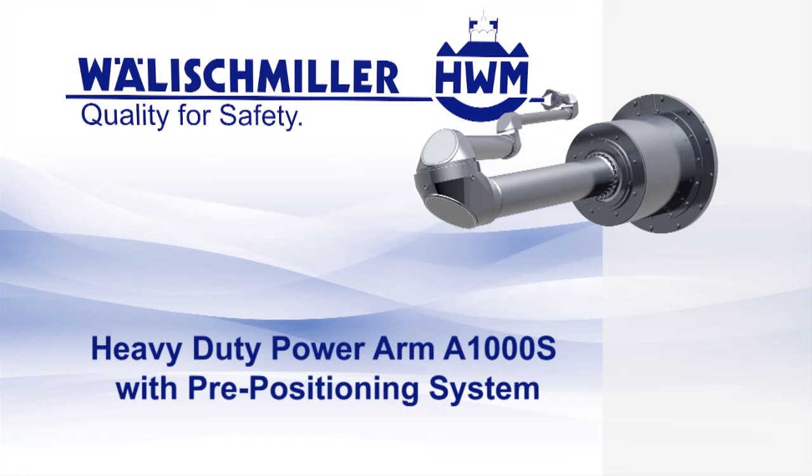Welischmille Engineering has been supplying remote handling solutions for more than 65 years to the market sectors of nuclear technology and industry.